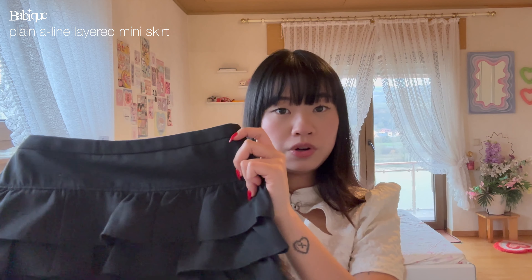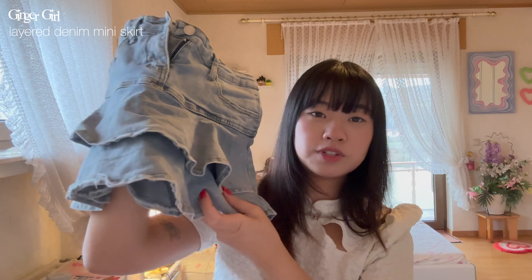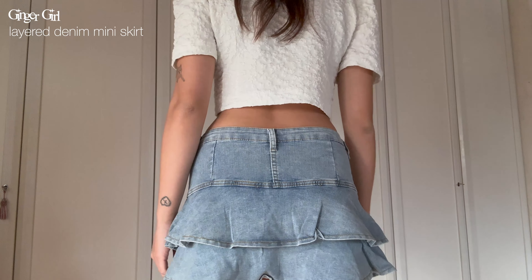Then I have this black skirt — it has four different tiers that are ruffled, which is super coquette but also very aesthetic at the same time. It comes with built-in shorts. The only issue I have with this is that the waistband is a bit weird, so you have to pull it down or it'll bunch up and not look flattering on you. It also runs a bit small.